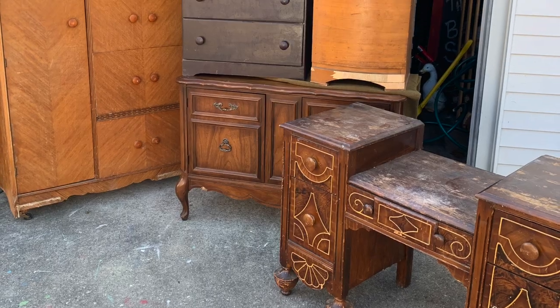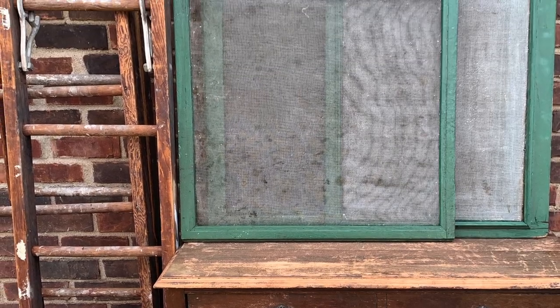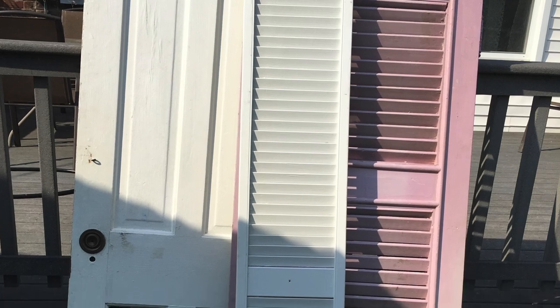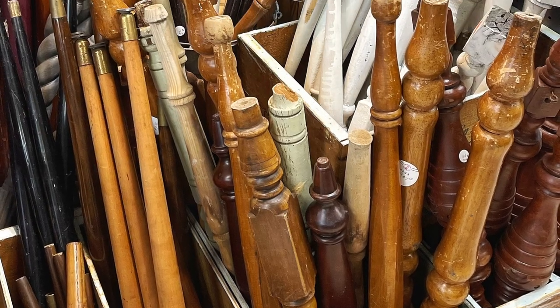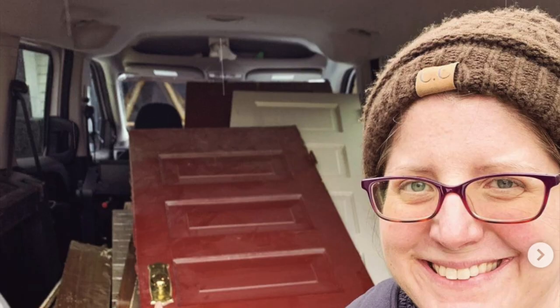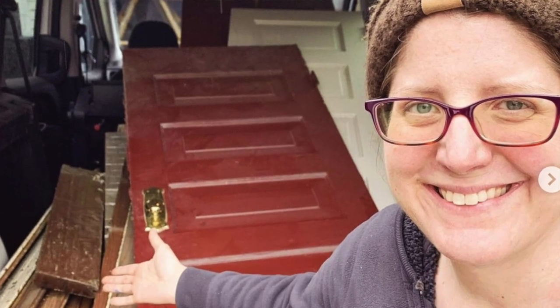One of my passions is to save old stuff, and for my booth I am going to use found objects to help me make my displays. The motto for my business is salvage, repurpose, create — so it wouldn't look good for me to have a whole bunch of new stuff in my booth.